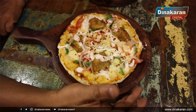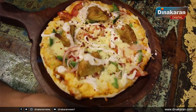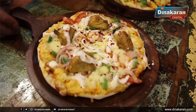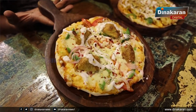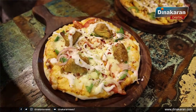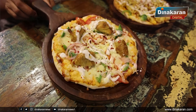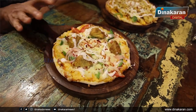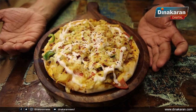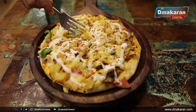Now let's look at combo dishes and new menu items. This month, we are introducing something for the first time in Chennai — Momos Pizza. If you want to enjoy both momos and pizza, you can experience them both in one dish. We also have Pasta Pizza — pasta combined with pizza.